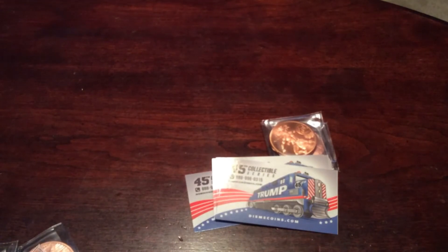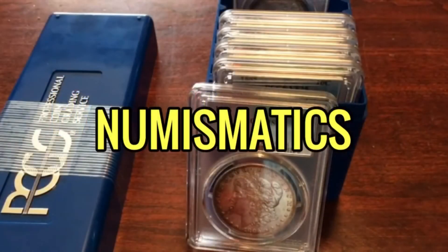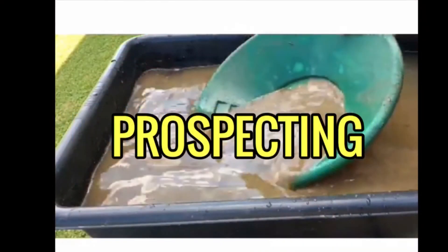ECP with a quick reveal. Check out Dismicoins, check out Provident, and of course check out Stacking Stuff. ECP, over and out. I'll see you next time. Bye.